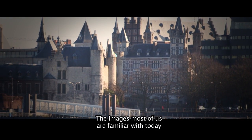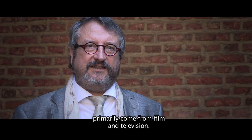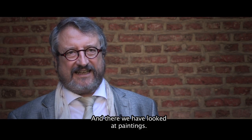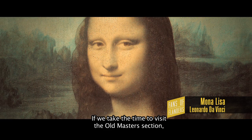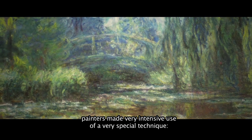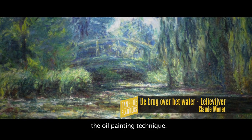The image we know today is of course from film and television. Some of us have also been to a museum and looked at paintings. If we make time for the old paintings, you will see that for 500 years very intensive paintings were made with a very special technique — an oil paint technique.